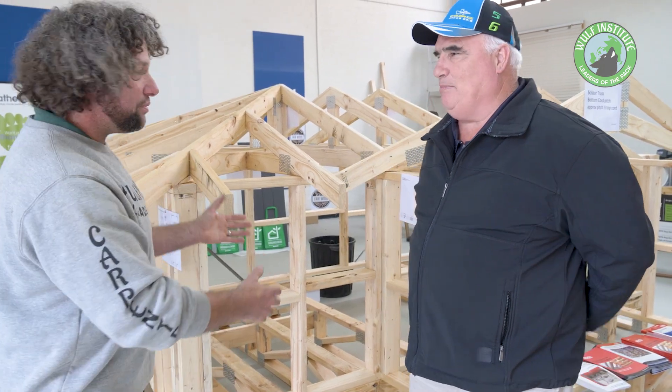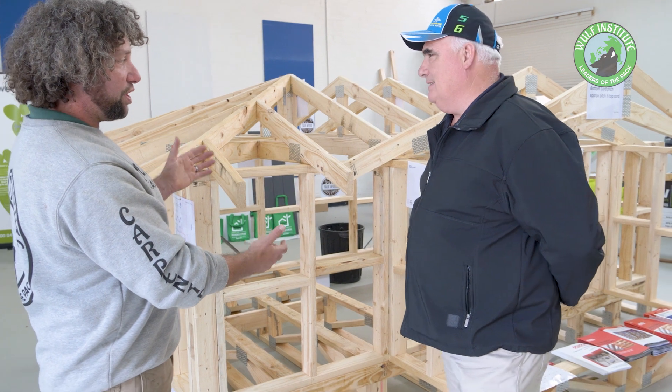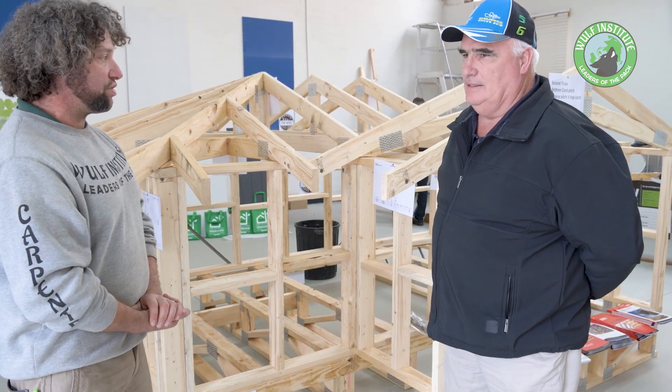G'day Mark. How are you Jay? Good thanks. Thanks for coming down. So talk me through what you guys do as VicTrust and what you guys can offer the industry.